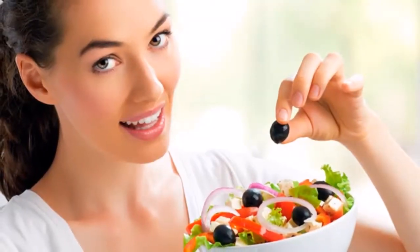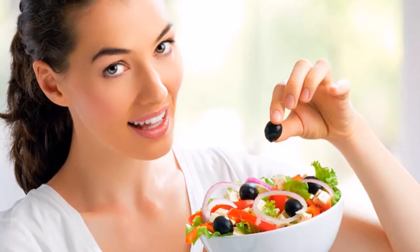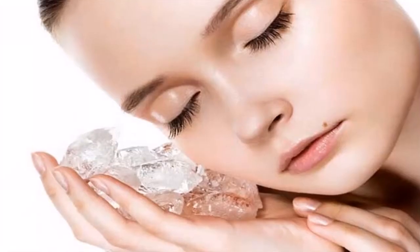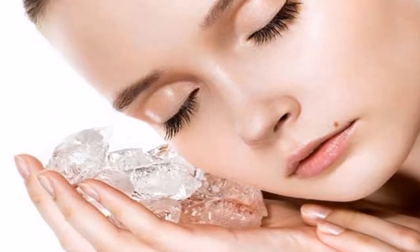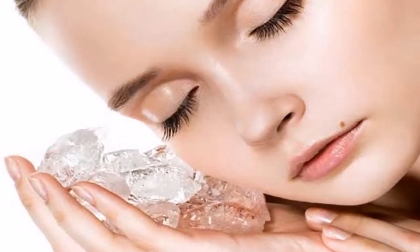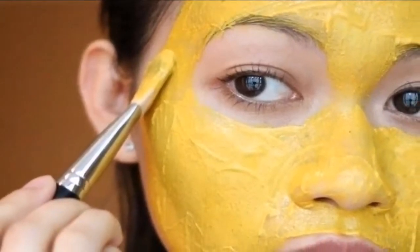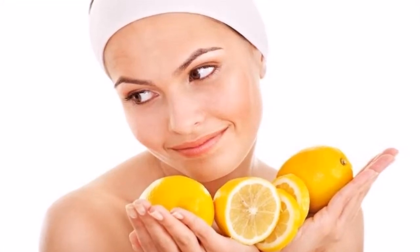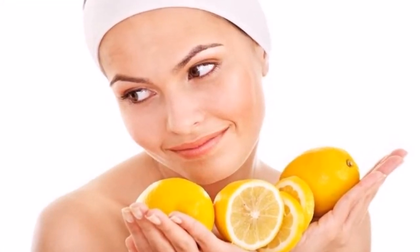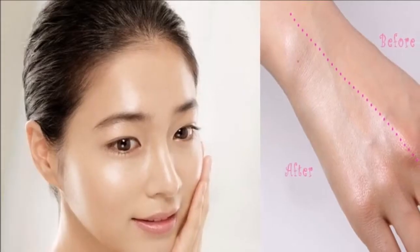The main ingredient in mint is menthol, which has cooling and soothing properties that help keep the skin healthy and glowing. It also has wonderful healing properties that help fight off skin infections. Put 1 teaspoon of mint powder and 1 tablespoon each of plain yogurt and Fuller's Earth in a bowl. Set it aside for half an hour, then stir to get a smooth paste. Apply the mixture on your face and neck and leave it on until it dries naturally.